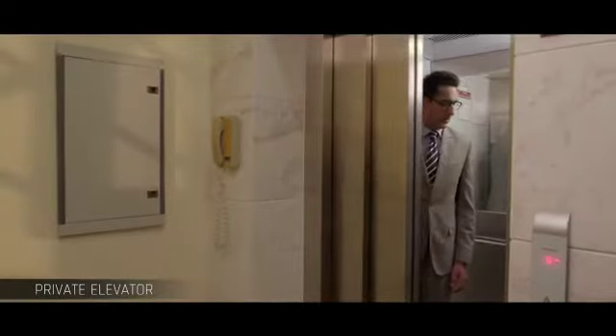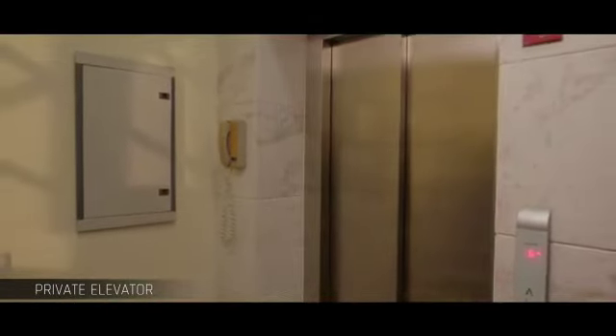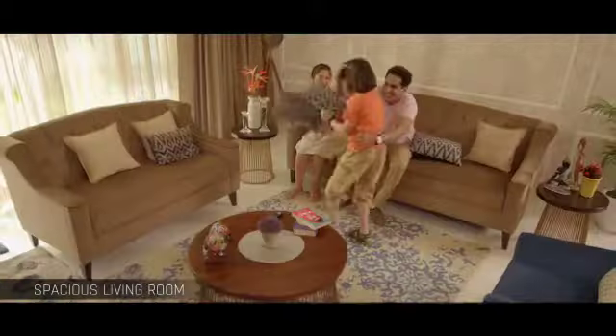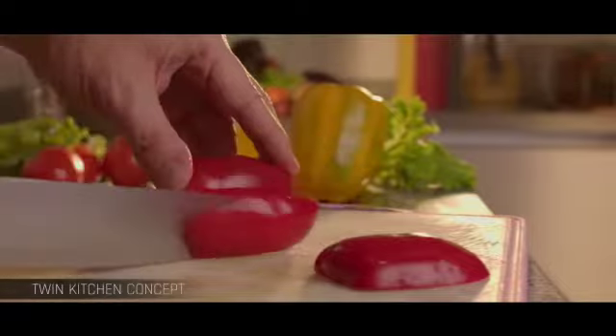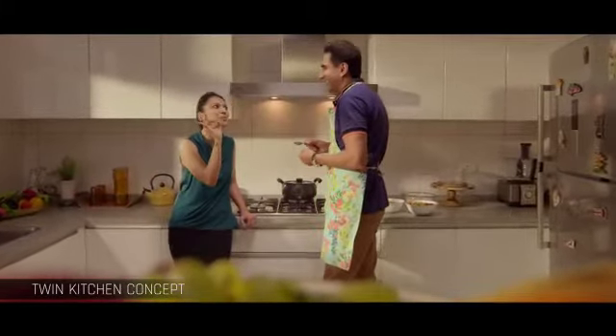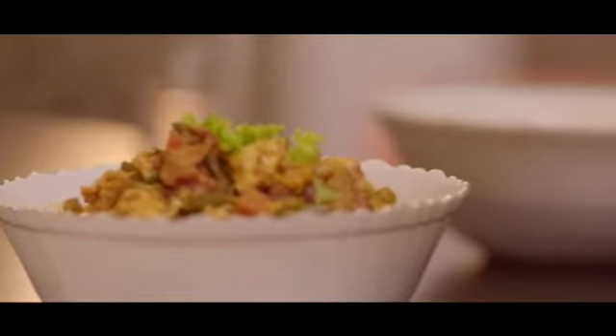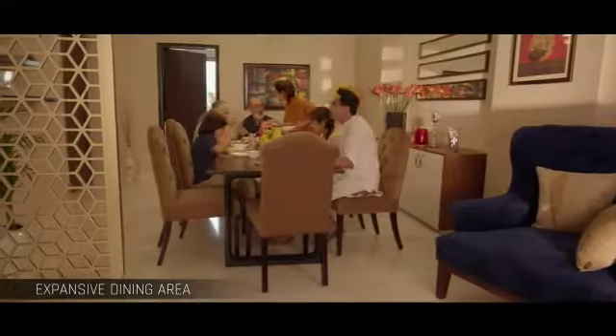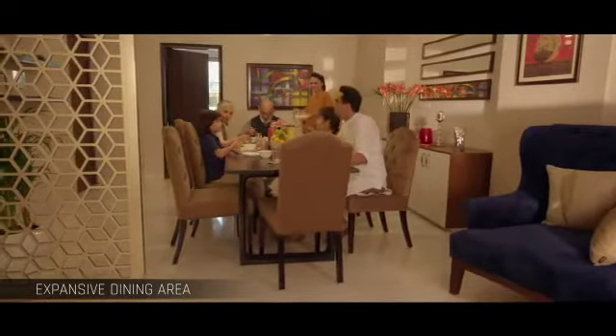Step into rooms that make ample space for your ideas and dreams. Rule over an expansive twin kitchen where you create magic, share delicious meals and glorious family moments in a large-hearted dining area.